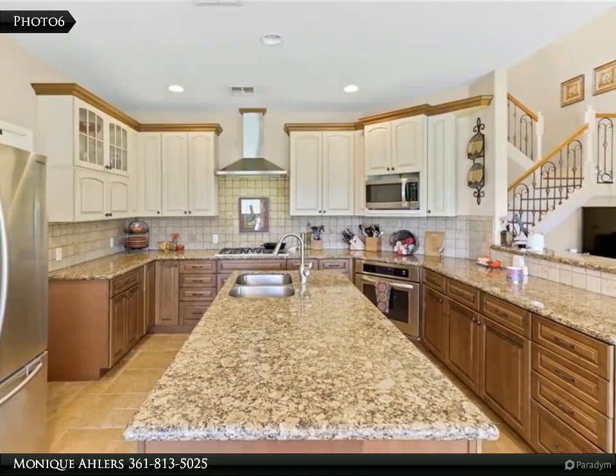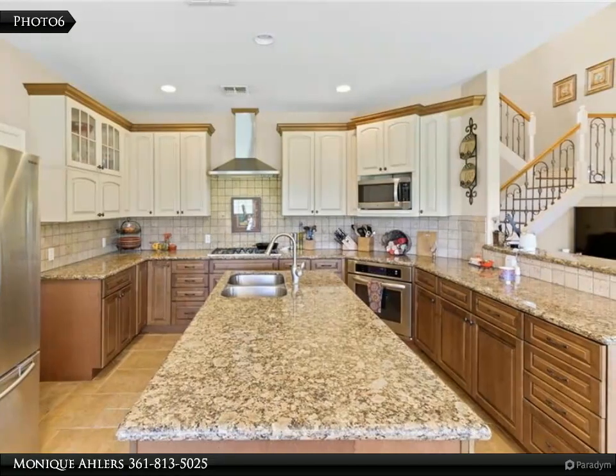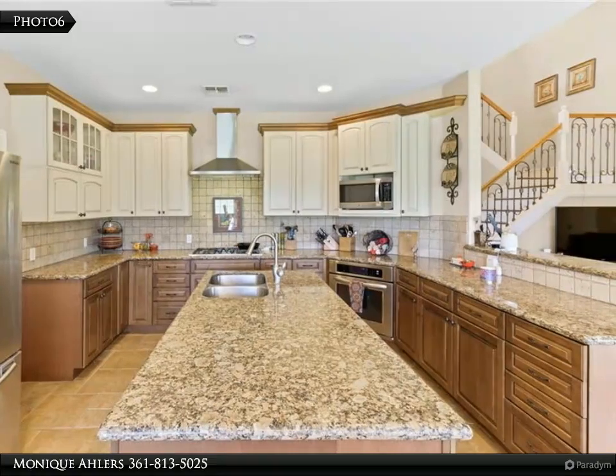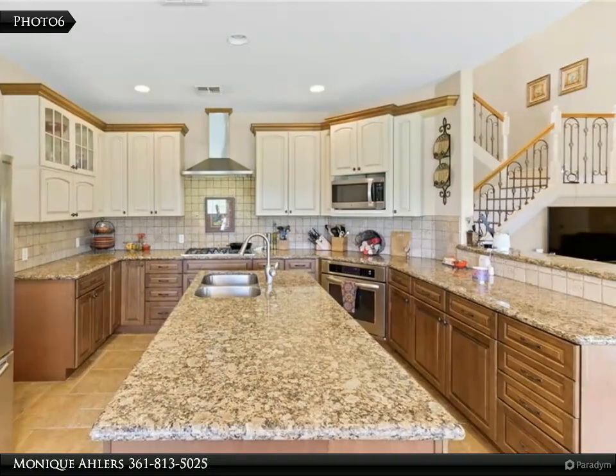This is a great opportunity to own those few acres just outside of town. Roof replaced December 2017; kitchen has an ice maker and a huge pantry.